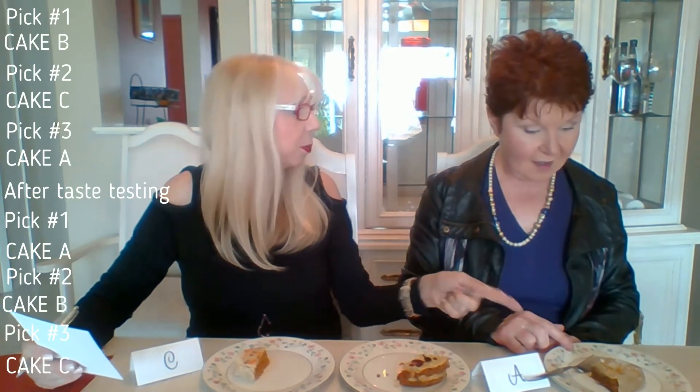It went from B first, then C, then this one — cake A — became the one you liked most after tasting. And visually, cake A was the one you liked least! It's interesting because everybody's taste is different, and what you see is not always what you get.